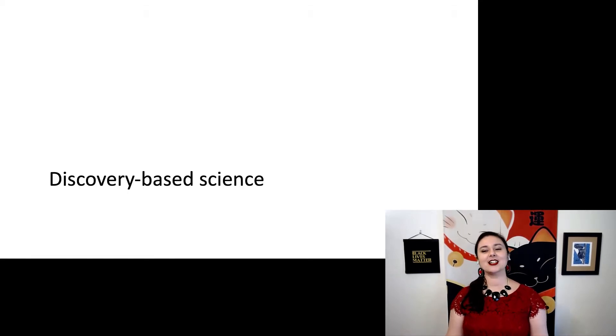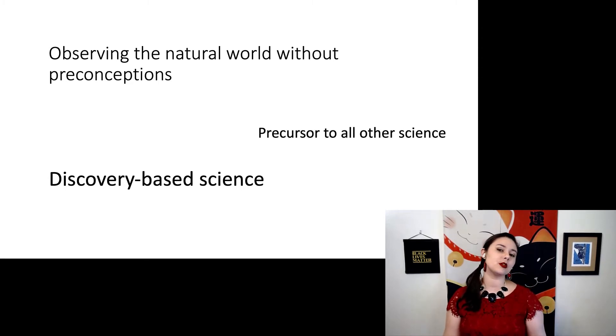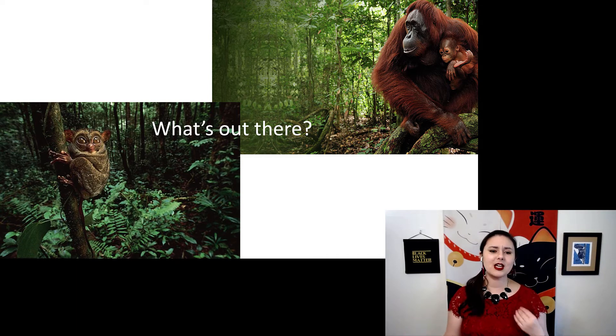Discovery-based science is when we observe the natural world without any preconceptions at all. And while hypotheses are really important, this is actually the precursor to all other science. Discovery-based science is simply going out there and asking, what's out there? Because if you don't know what exists, you can't make any informed hypotheses yet.